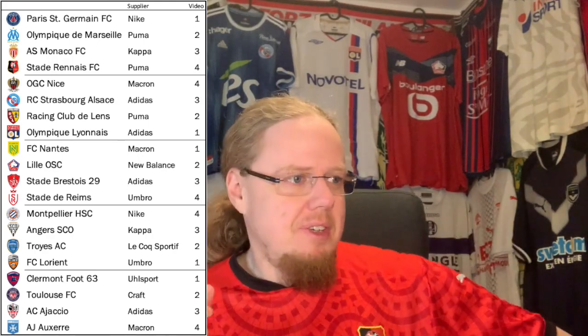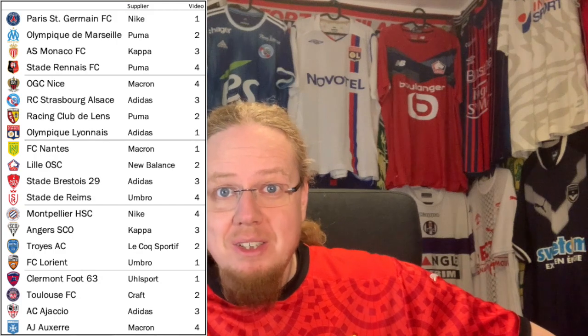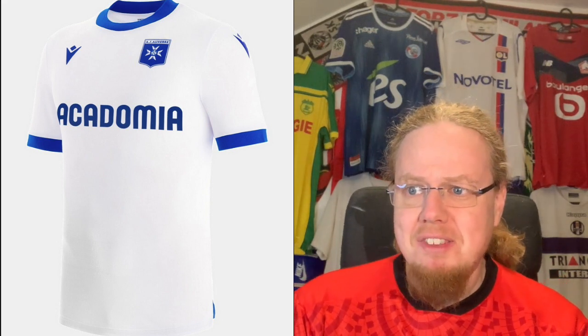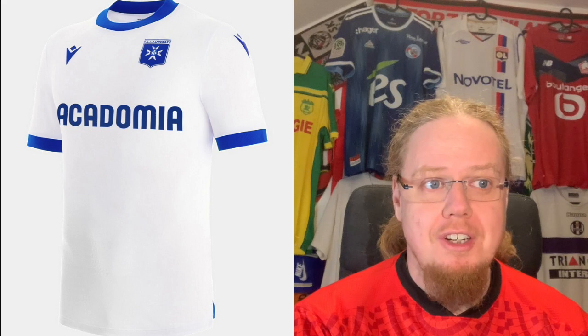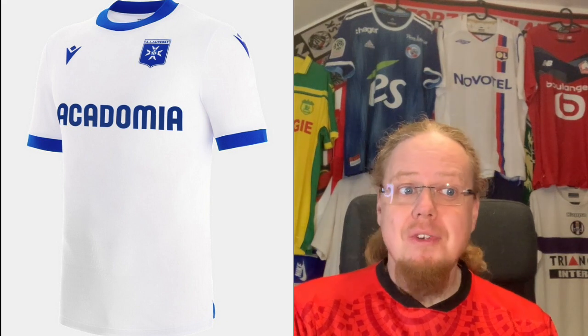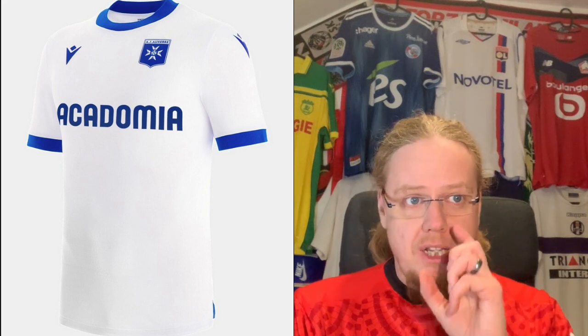In this video we have Rennais, Nice, Montpellier, and playoff winner Auxerre, who are back. Because I sorted it alphabetically, Auxerre is the first team we're looking at. I'm happy to have Auxerre back — they were one of the big French teams when I started watching. They have a Macron jersey, and similar to Nantes it's a rather simple one, but I think it's quite effective. What's better than Nantes is that the sponsor fits very nicely within the color scheme.